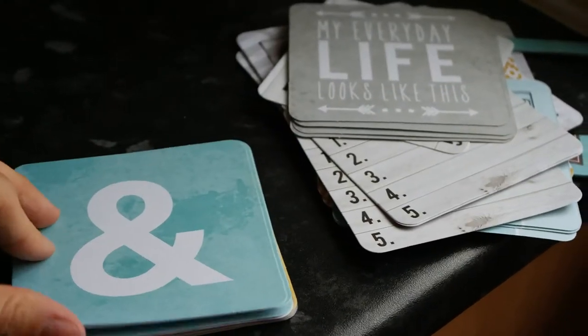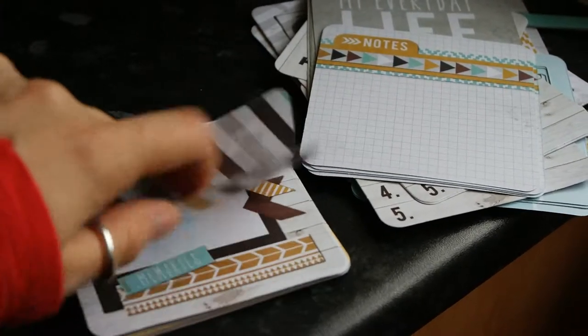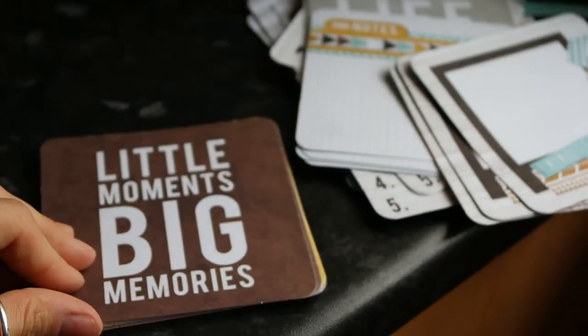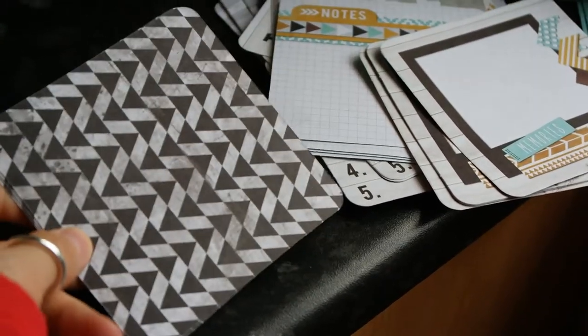There's a kind of carved wood effect one that says 'My Everyday Life Looks Like This', then an ampersand with notes on the other side. This one would be nice to put a photo in and use as a frame, with stripes on the other side. Then 'Little Moments Big Memories' — I like that card, it helps you remember the small things in life and not just the big events.